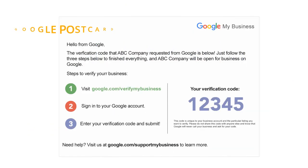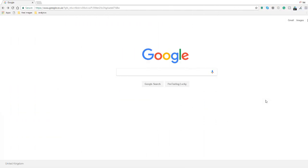After a few days, you should receive a postcard sent from Google to the address you've used to claim your business in Google My Business. When you open it, you will find the address you need to go to in order to verify your business, which is google.com/verifymybusiness. On the postcard there is also a verification code — the example here is 12345 — and this is the code you will need to verify your business.